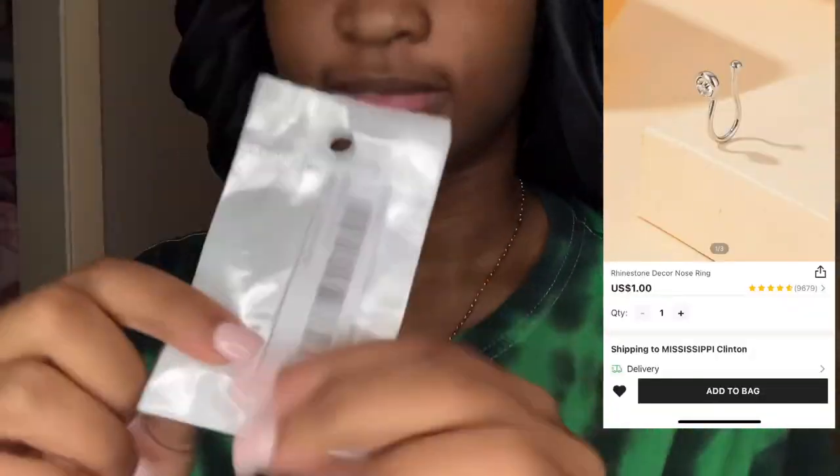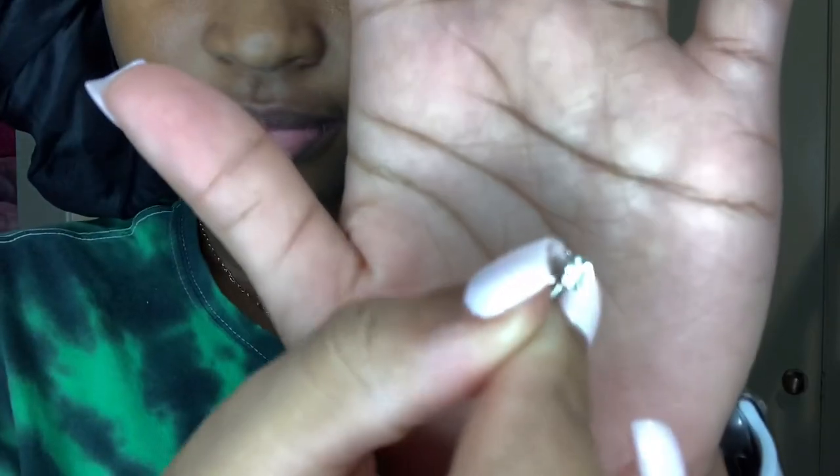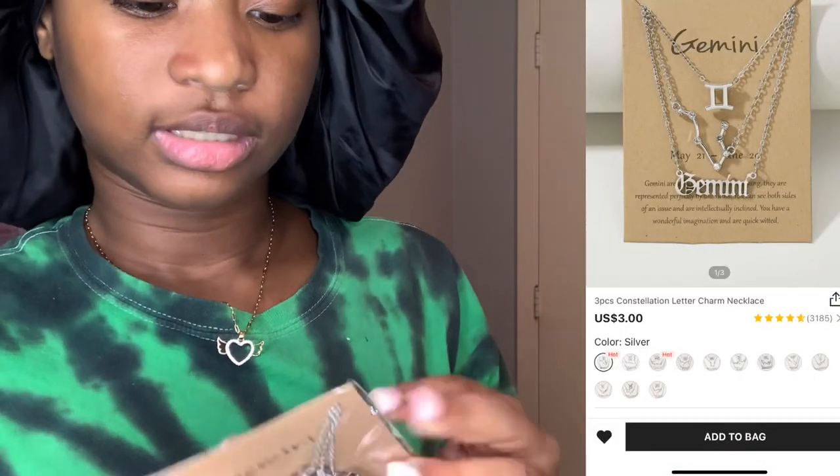Now let's get to the jewelry. I got a lot of jewelry because I don't really wear jewelry, but I have to get some because every girl has jewelry. I got these nose rings — actually it's like a nose cuff, not a nose ring. It's cute. Next I have this Gemini set. It comes with three necklaces — Gemini necklaces.